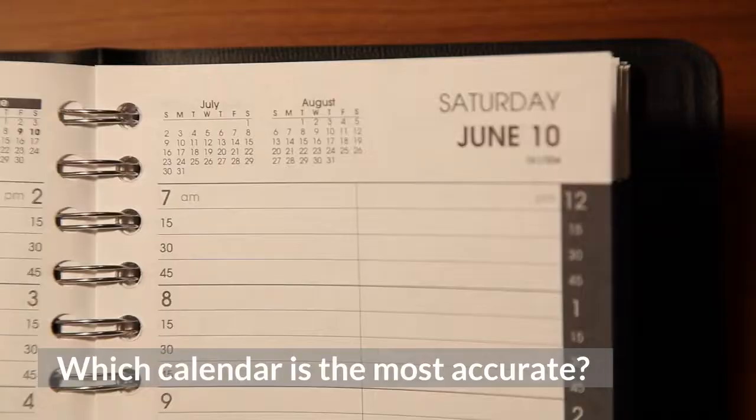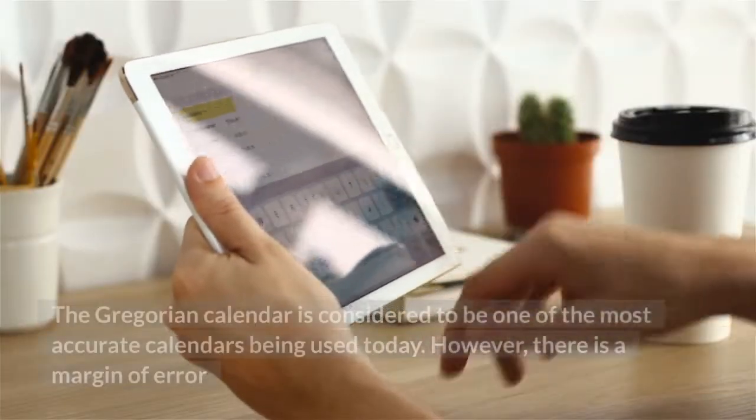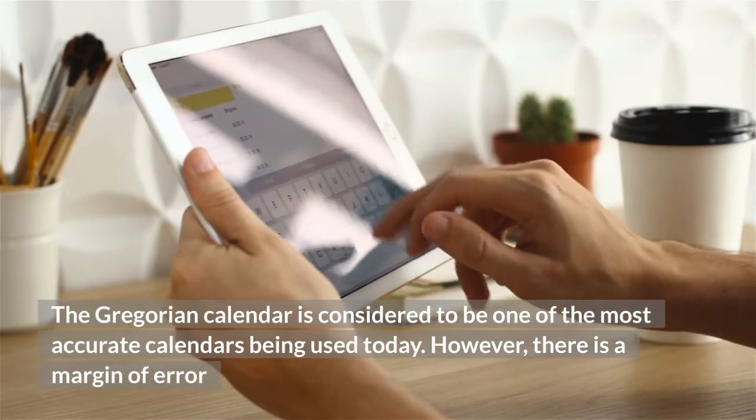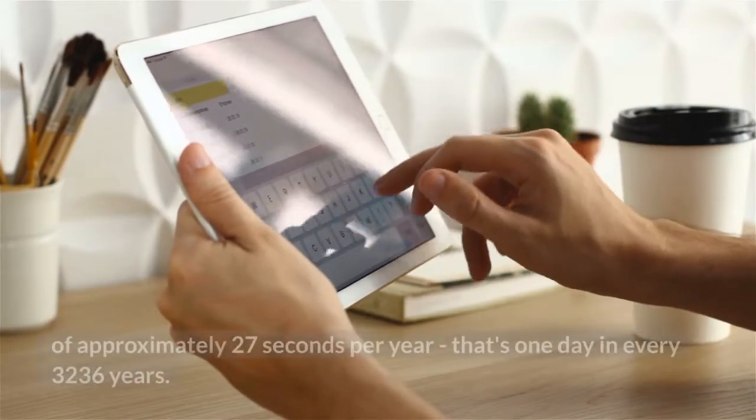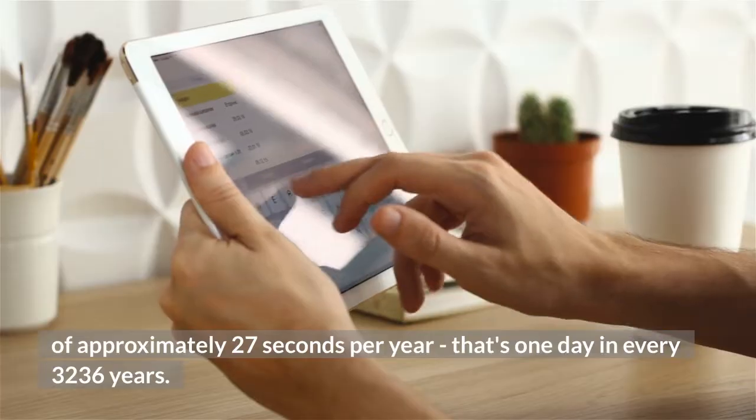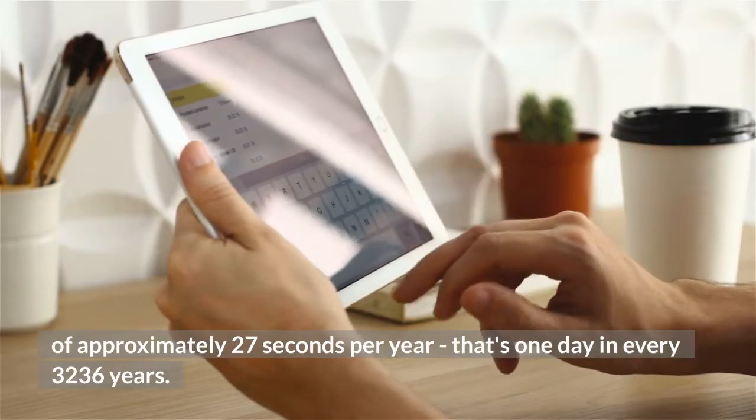Which calendar is the most accurate? The Gregorian calendar is considered to be one of the most accurate calendars being used today. However, there is a margin of error of approximately 27 seconds per year — that's one day in every 3,236 years.